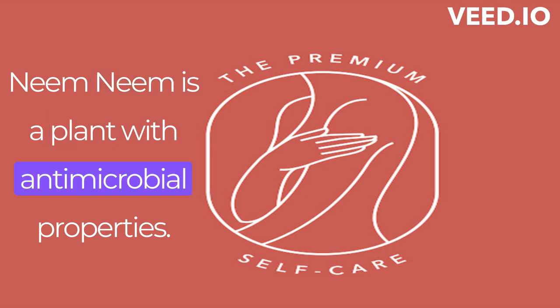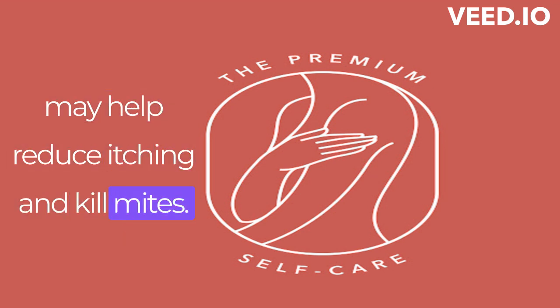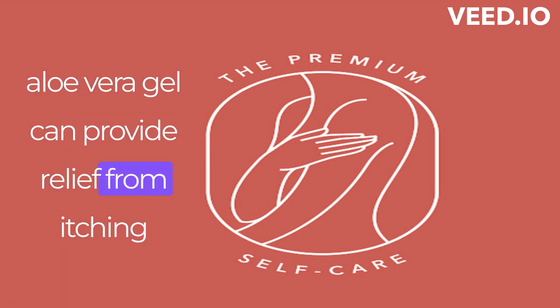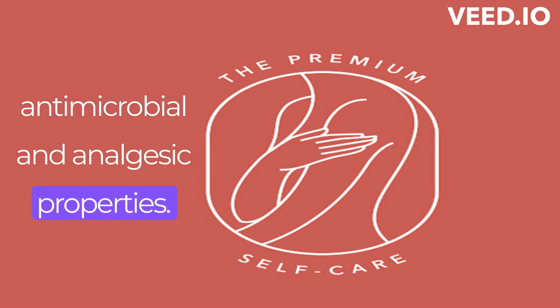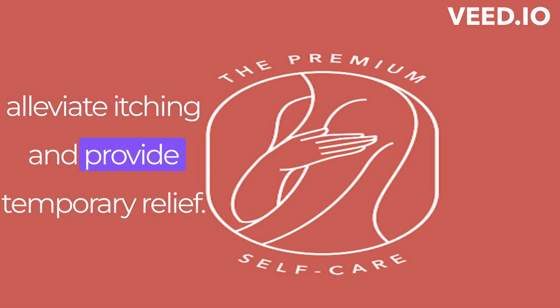Neem: Neem is a plant with antimicrobial properties. Preparations containing neem extract or neem oil may help reduce itching and kill mites. Aloe Vera: the soothing and anti-inflammatory properties of aloe vera gel can provide relief from itching and promote healing of the skin. Cloves: clove oil has antimicrobial and analgesic properties, and applying diluted clove oil may help alleviate itching and provide temporary relief.